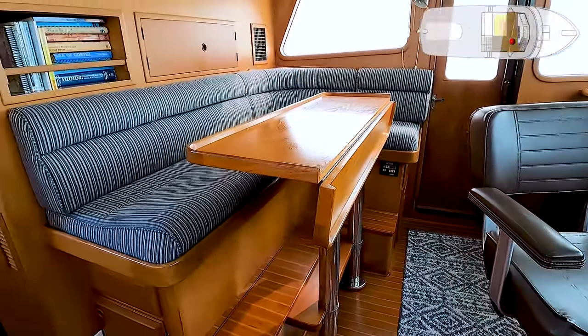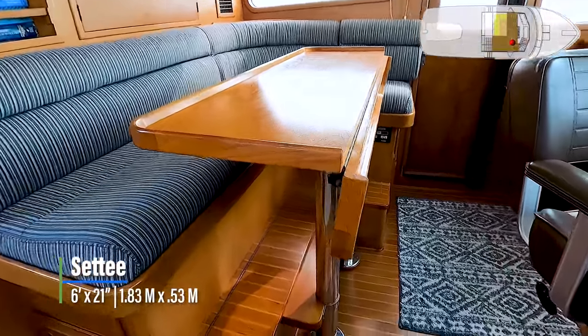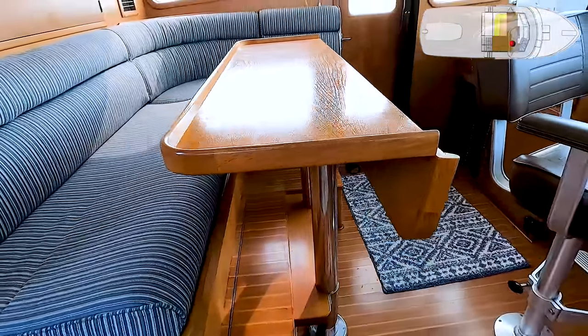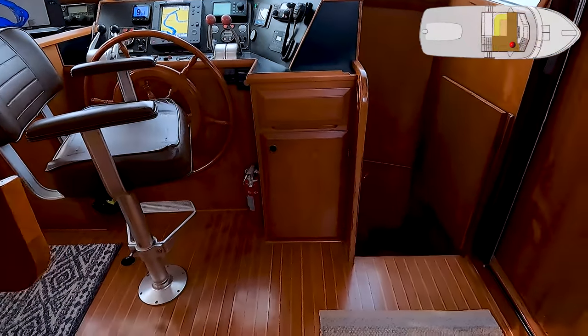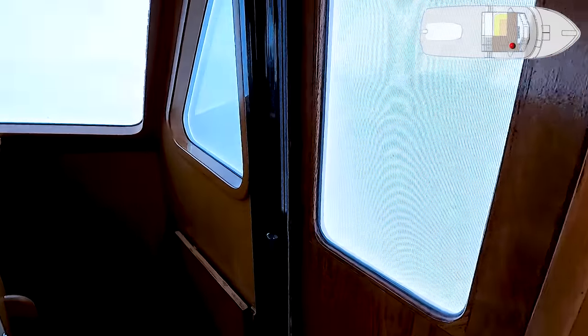Your guests who aren't operating the boat can hang out on the L-shaped settee. You'll notice the table has a hinge in it — if you want to use this for dining you can open it up, but for underway you keep it hinged down. From here you can go down to the lower level or out either side door.